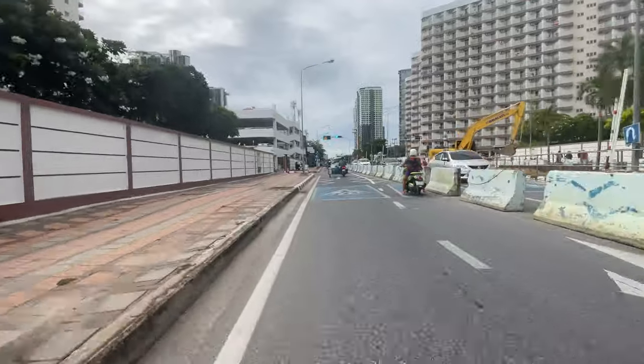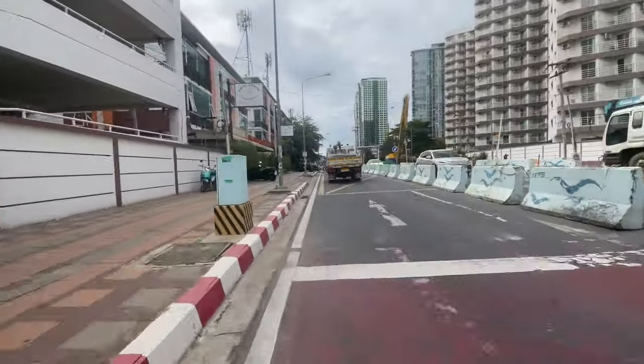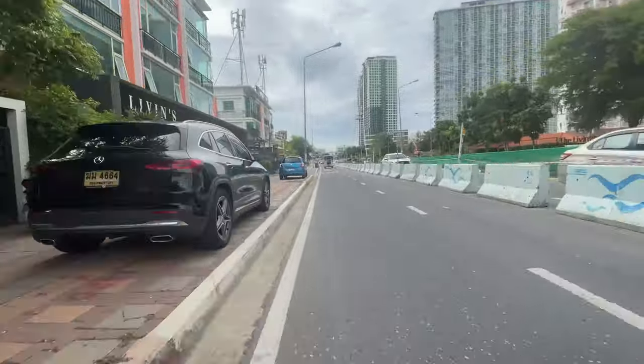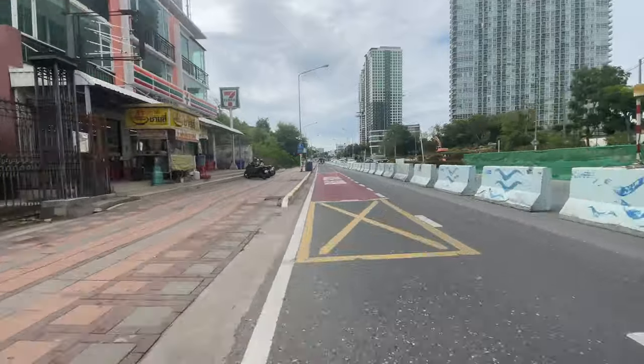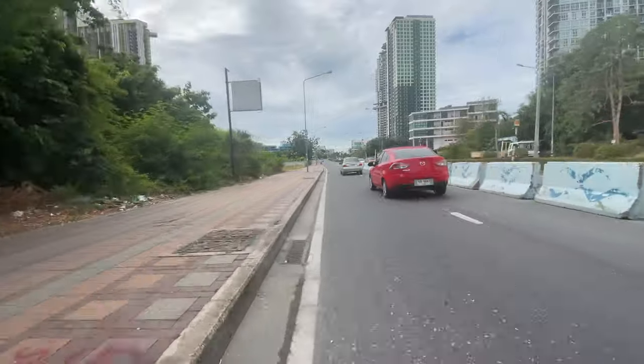Here are the Jomtien Beach condos on the left and the right. I used to cycle 75 kilometres each week — now I have trouble just getting up a hill.